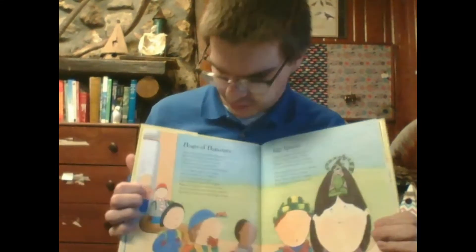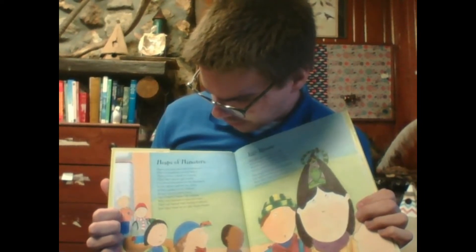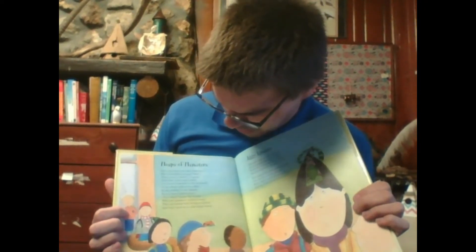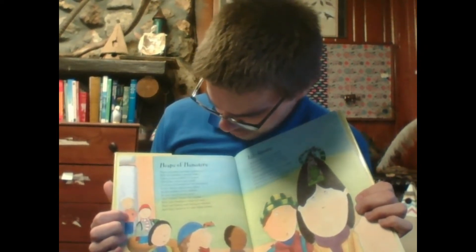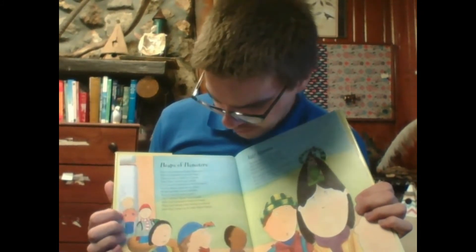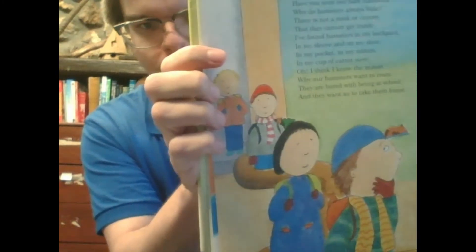All right, we're on to letter H — Heaps of Hamsters. Have you seen our baby hamsters? Why do hamsters always hide? There is not a nook or cranny that they cannot get inside. I found hamsters in my backpack, in my sleeve and on my shoe, in my pocket, in my mitten, in my cup of carrot stew. I think I know the reason why our hamsters want to roam — they are bored with being at school, and they want us to take them home. Here you can see there's a bunch of hamsters just all over the place.